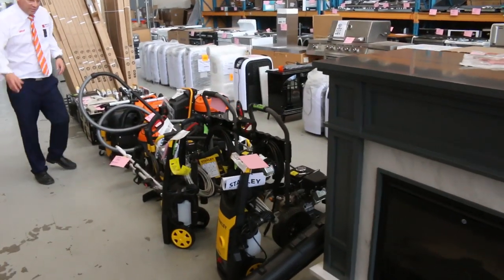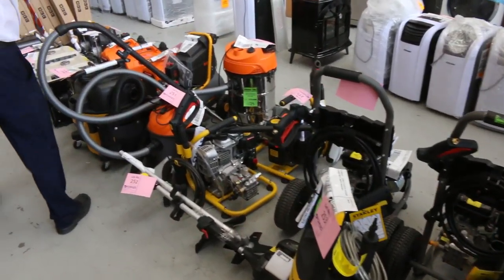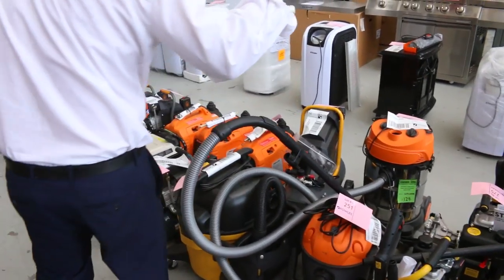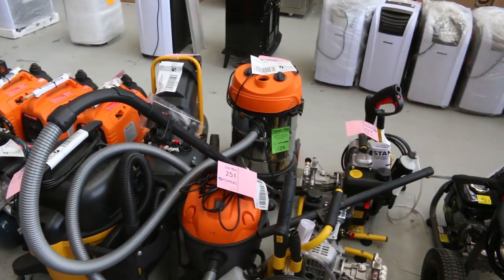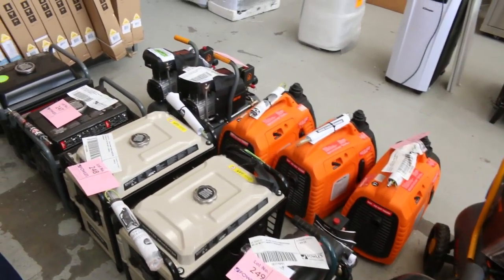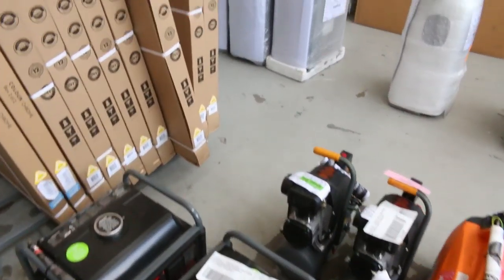Down the back we've got some great toys — pressure washers, both petrol and electric, a Stanley Braid whippersnipper, DeWalt wet and dry vacs, and generators of all different shapes and sizes, plus a couple of compressors. That'll all be good fun and a good looking auction.